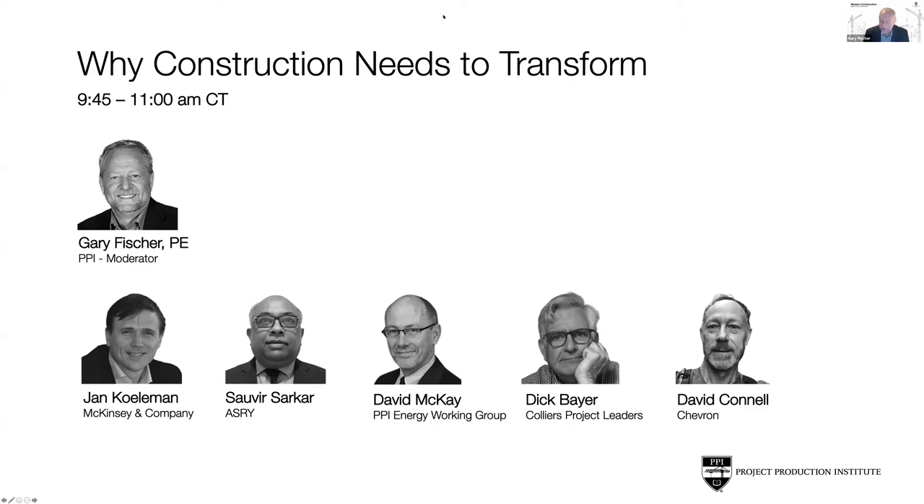Modern construction requires a fresh approach, which really has some big implications, big changes in our industry. We tapped a group of panelists today that I'm really excited to have here. They're all on different points on this journey to modernized construction, but I think it's important to understand their perspectives and what they've learned along the way. Let's get started by first getting to know them a little bit.